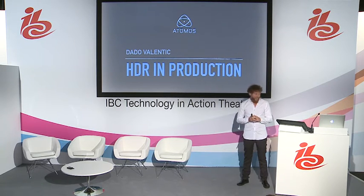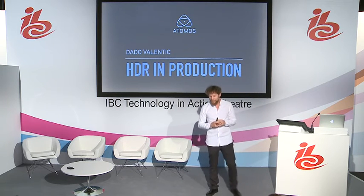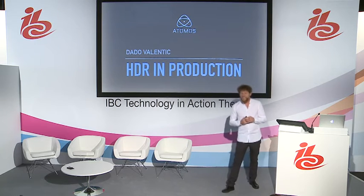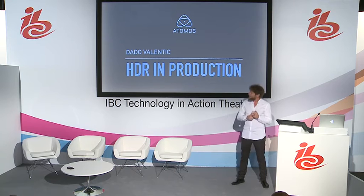IBC is hard, because there is IBC during the day and IBC during the night as well, so I can imagine how you guys feel. But without further ado, I just want to start talking a little bit about HDR in production.